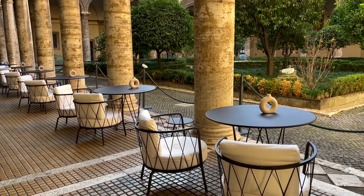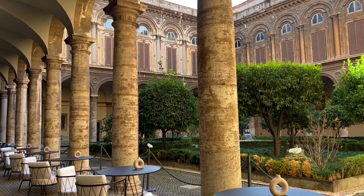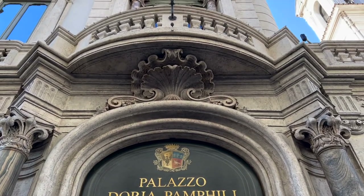Before we begin, please remember to smack that like button, and if you're new to my channel and the vibe resonates with you, please consider subscribing. Alright, let's start exploring. I'm going to begin this Rome guide with one of my absolute favorite Rome attractions, which is Doria Pamphilj Gallery.